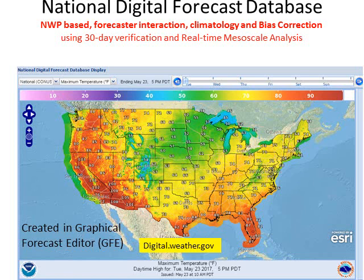For those of you looking for more than just the point-and-click forecasts, we have digitalweather.gov where you can find all your parameters for weather forecasts out seven days on a map that you can zoom in and out of.